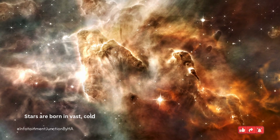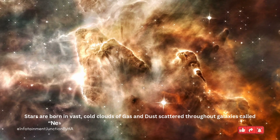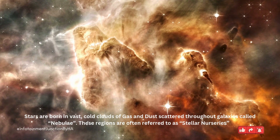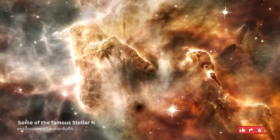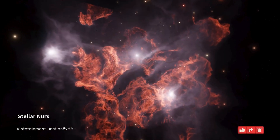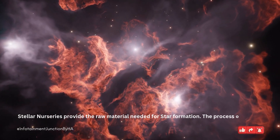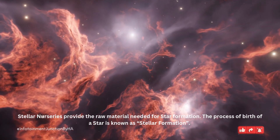Stars are born in vast cold clouds of gas and dust scattered throughout galaxies, called nebulae. These regions are often referred to as stellar nurseries. Some of the famous stellar nurseries are the Orion Nebula, Eagle Nebula, and Tarantula Nebula. Stellar nurseries provide the raw material needed for star formation. The process of birth of a star is known as stellar formation.